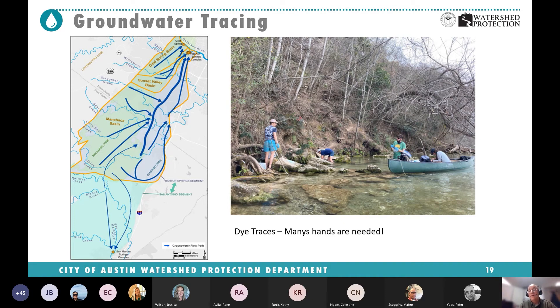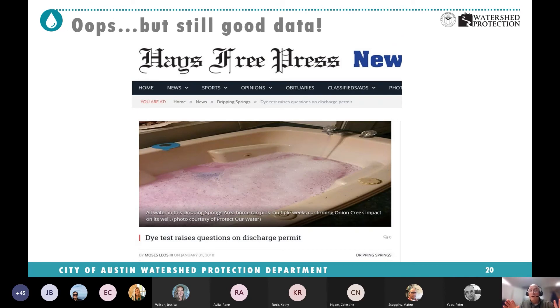A dye trace takes many hands to pull off. We go out every day, seven days a week, to change out the charcoal packs and collect water samples — for about two to three weeks — then change our frequency and go every three days. I applaud ACS and everyone who's helped us because it takes a lot of help and a lot of hands, but we get a lot of great information and solve a lot of mysteries about how subsurface water moves underground. This wasn't our dye trace, but sometimes things go wrong — in this particular case, they ended up hitting a private well near where they dumped in their dye, and it turned their drinking water pink. Good to be careful how much dye you use.